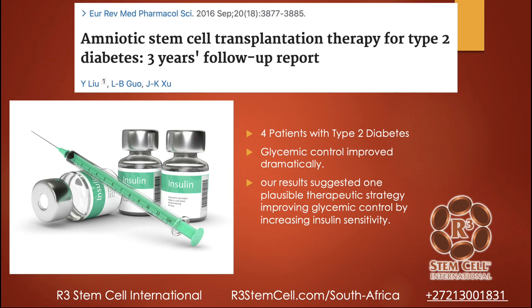This study looks at amniotic stem cells for type 2 diabetes. When you talk about birth tissue, you're talking about umbilical cord tissue and amniotic fluid — they both work really well. This was a small study with just four patients. They noticed that glycemic control improved dramatically, and overall the study suggested it could improve glycemic control by increasing insulin sensitivity.